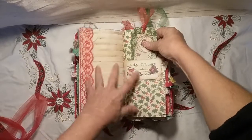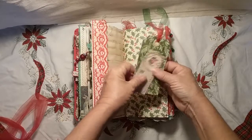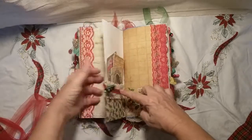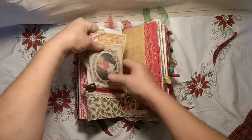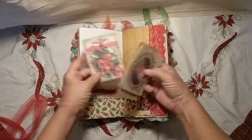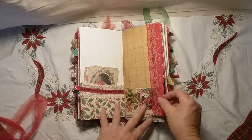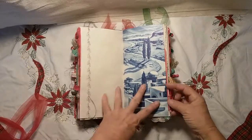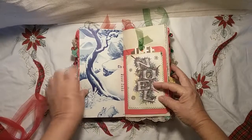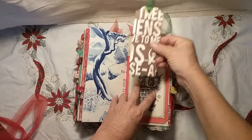A really pretty Christmas ribbon that was wired — I removed the wires and turned it into a pocket. Some ephemera that turned into a tag from the Tsunami Rose kit, along with a tag from her kit. Some more ephemera, really pretty images, and another page from an ideas magazine.